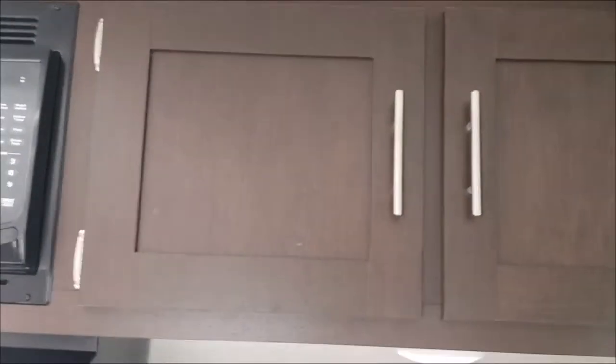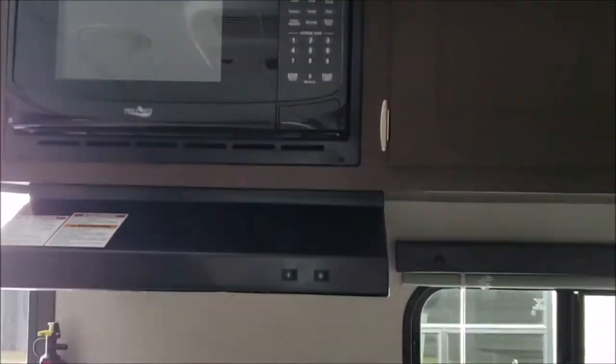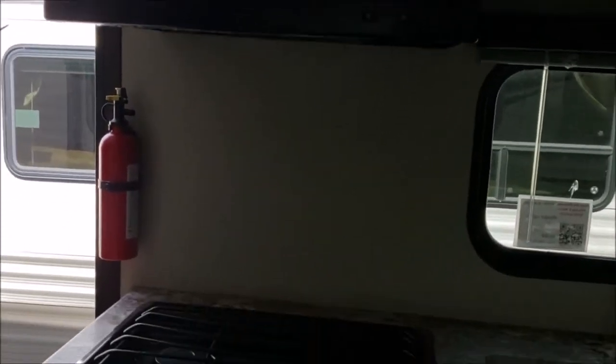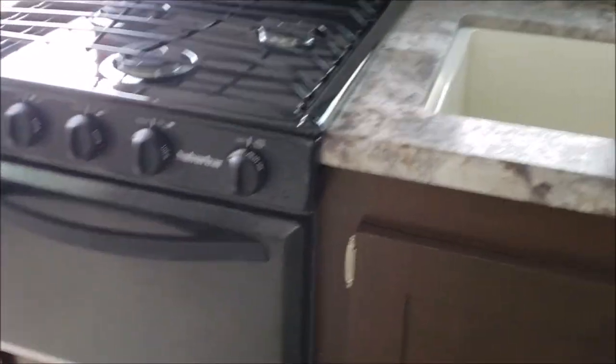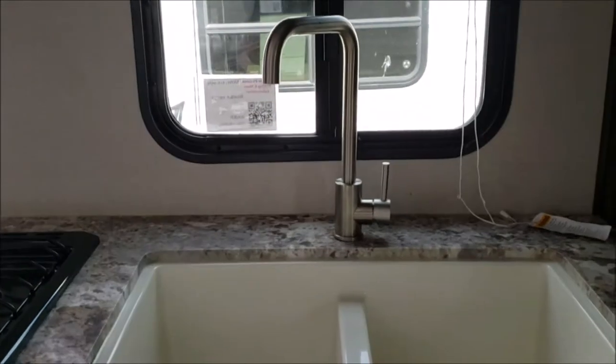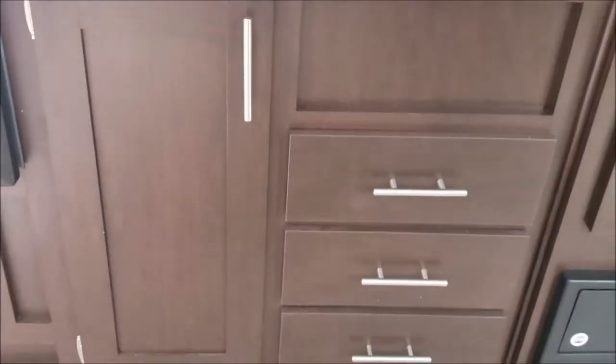In the kitchen area there is some over-the-sink storage next to the microwave. There's a range hood above the three-burner stove and oven, and a double-well sink with more storage underneath.